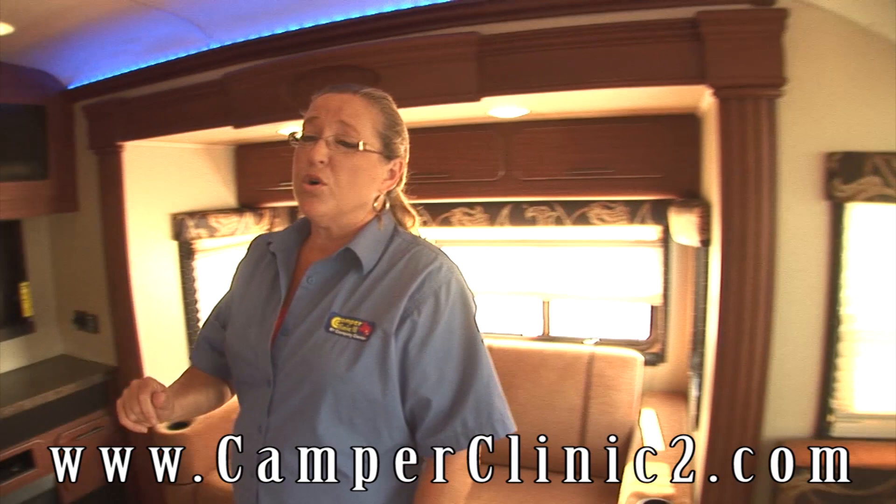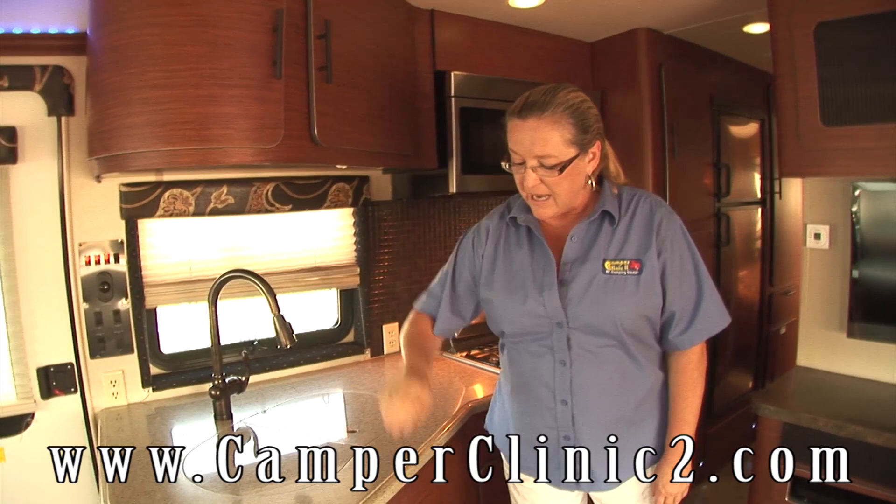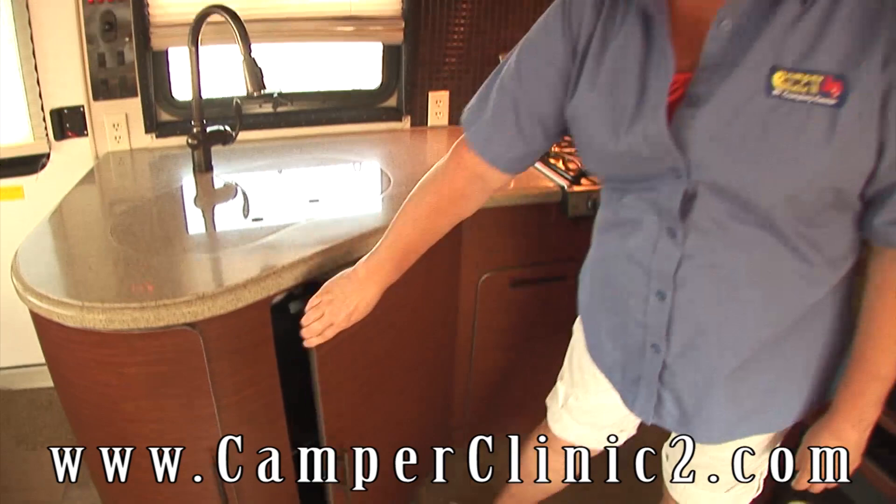All of our cabinets are made solid composite. So again, this is going to last a lifetime. This is not a unit that you'll just have for a few years — this is a lifetime unit right here, folks. Nice cabinetry with lots of great detail.